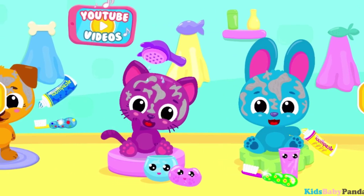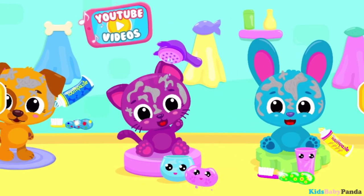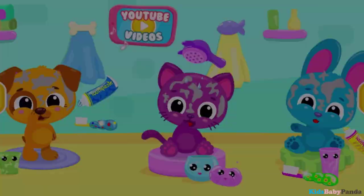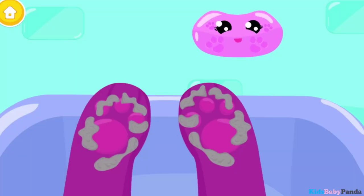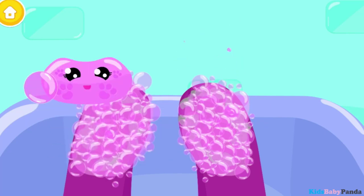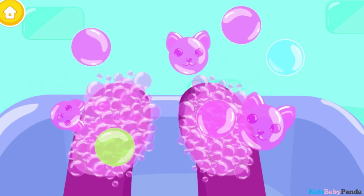Welcome! Face washing time! Apply some soap, please. Pop the bubbles.